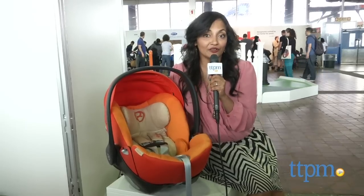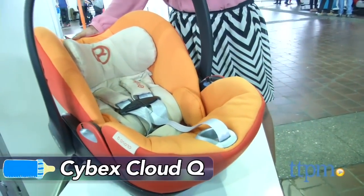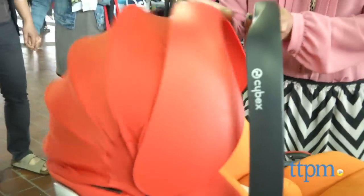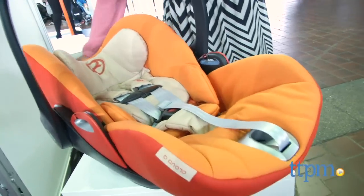The Cybex Cloud Q is the future of car seat design. Not only is this a design-worthy car seat and a comfy and cushy ride for your babe, it also offers your child a full recline when in stroller mode.